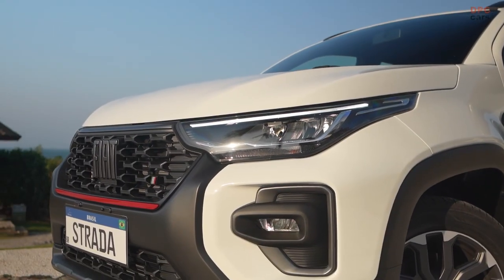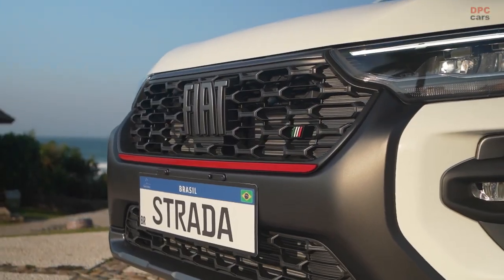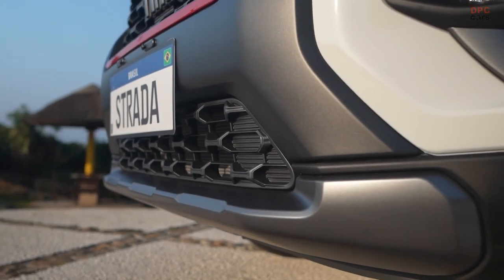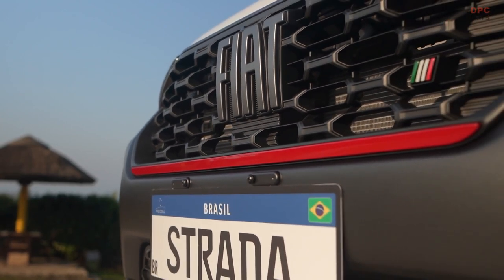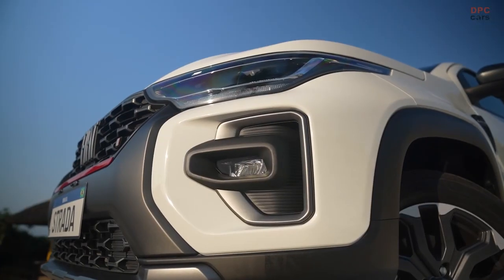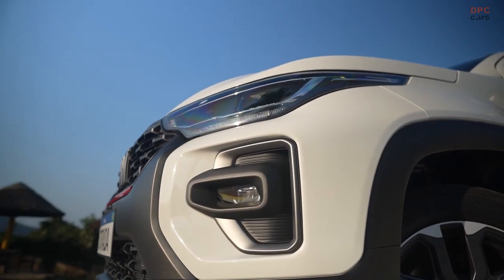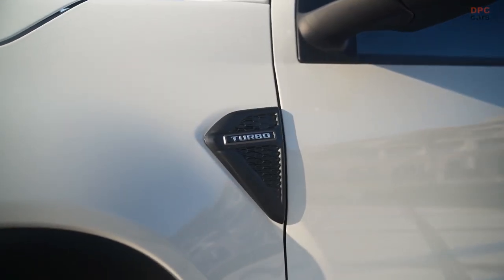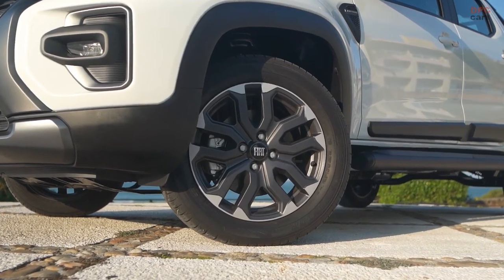At the heart of the 2024 Strada lies the revolutionary 1.0-liter Turbo 200 Flex inline three-cylinder turbo engine, a pinnacle of engineering prowess. A prominent member of Stellantis' advanced turbo flex engine family, this powerhouse sets a new standard for efficiency and performance. Embracing the trend of downsizing, the Turbo 200 Flex boasts lightweight construction, complemented by a responsive low-inertia turbocharger from Borg-Warner and the cutting-edge MultiAir 3 technology.